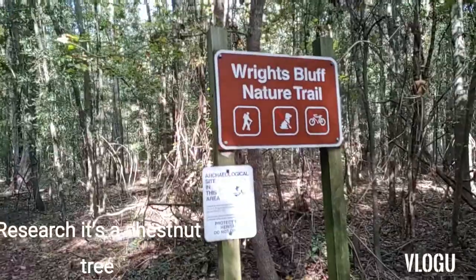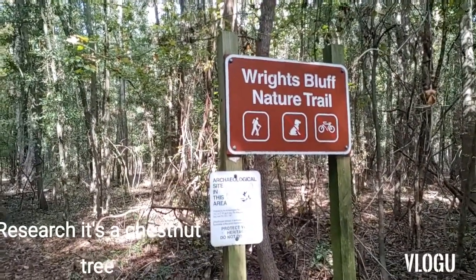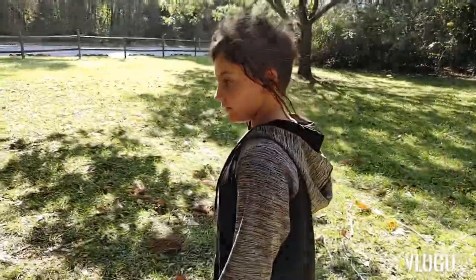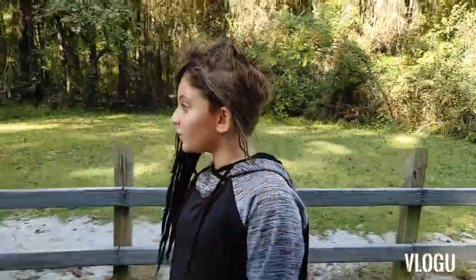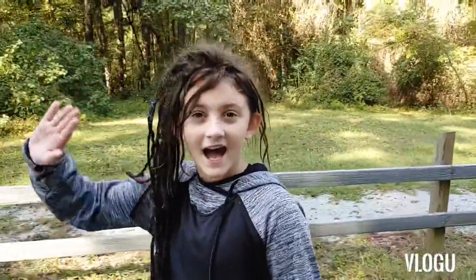We're going to hike the White Bluff Nature Trail. I don't know how far the trail is but we're going to go for it. Once again the mosquitoes are bad — you gotta love exploring in the South. We like coming here. If y'all are looking for something to do, come off the trail and look at the gravestones. Please like and subscribe!